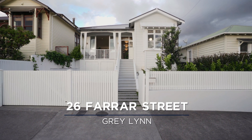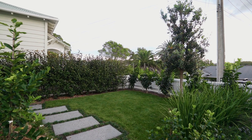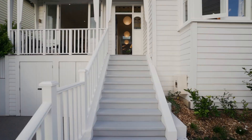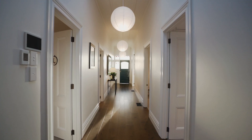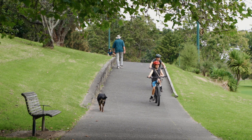Step into an exclusive haven of architectural excellence where light, space, and style combine with timeless villa elegance. Recently renovated with Jones Architects and presenting as new, you will love the curb appeal as much as its prime position at the end of a quiet cul-de-sac, steps from Graylin Park.